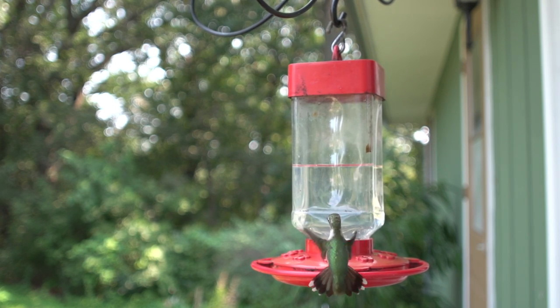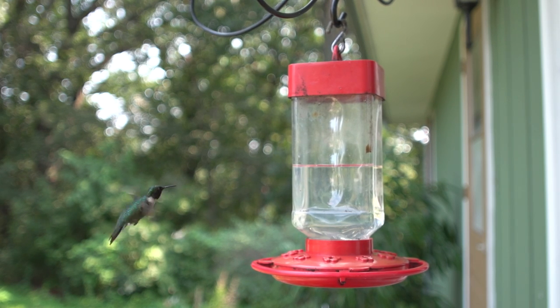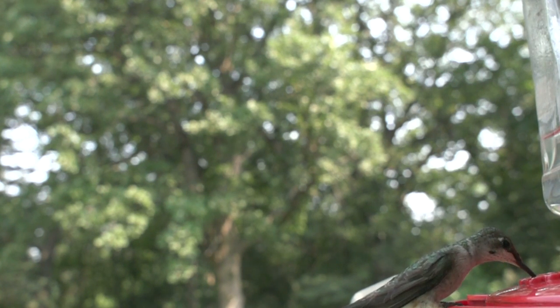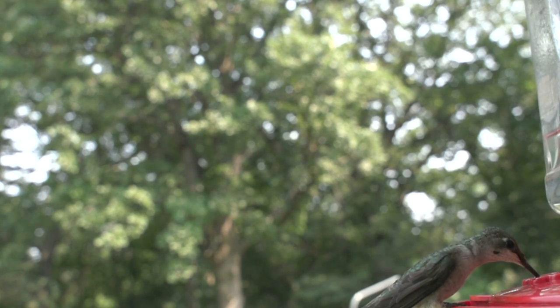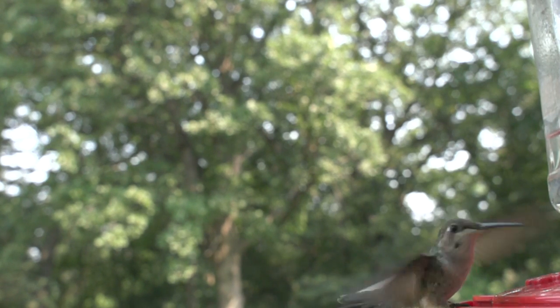The birds feed from flowers using a long, extendable tongue and catch insects on the wing, or glean them from flowers, leaves, bark and spiderwebs. Young birds are fed insects for protein, since nectar is an insufficient source of protein for the growing birds.